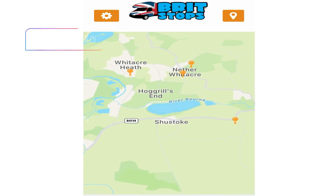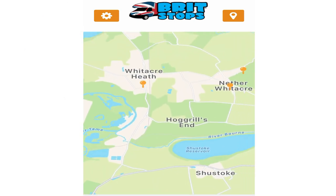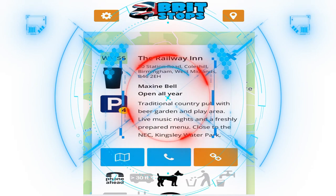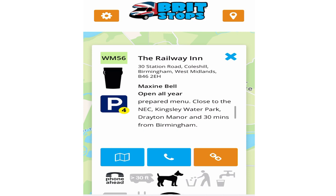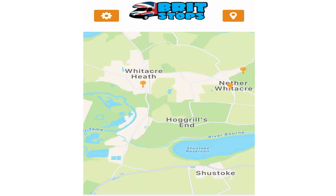Having a little browse around the NEC area to see which one takes your fancy. We'll click on the Railway Inn — parking for four motorhomes, they take dogs, you can phone ahead, which is recommended. It gives you all the little information about what they've got there.